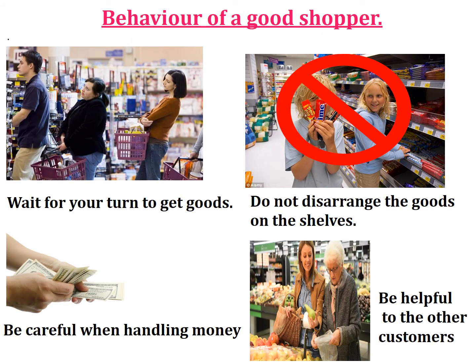Behaviour of a good shopper: wait for your turn to get goods. Do not disarrange the goods on the shelves. Be careful when handling money. And be helpful to other customers.